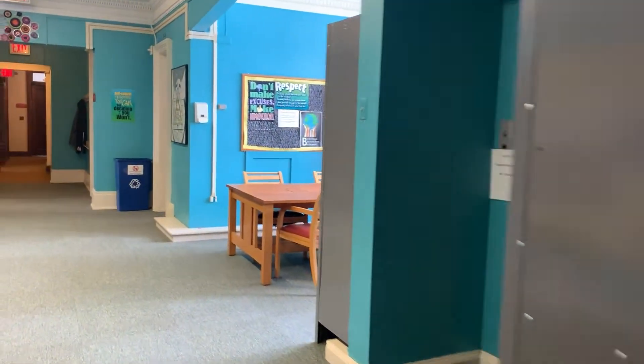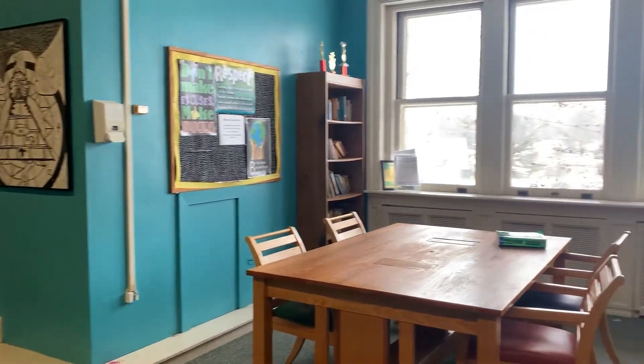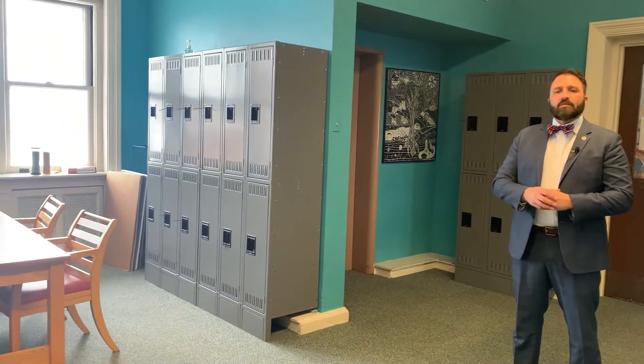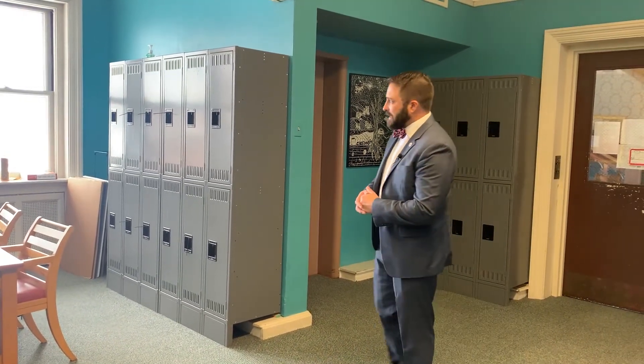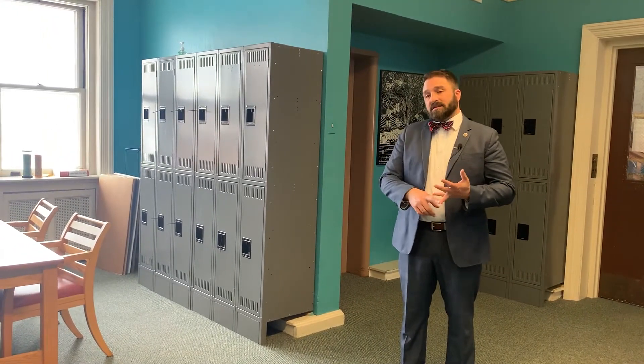Now we're going to head over to our middle school common room. Here is where all of our sixth, seventh, and eighth grade students will start their day. They have their lockers and can get all their stuff ready. Every morning we start with a morning meeting — a great opportunity for our middle schoolers to get centered and get their minds right for the day. It's also a great opportunity for students to make announcements, learn what the lunch option is, what sports activities or clubs are meeting that day, and so on.